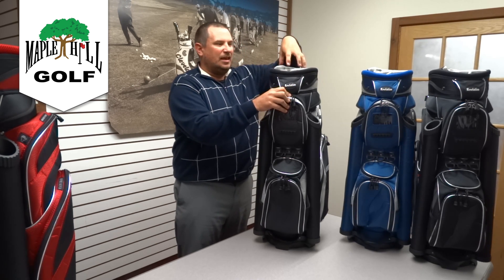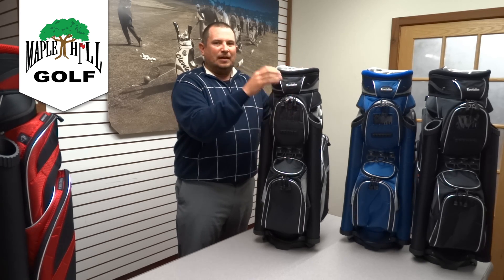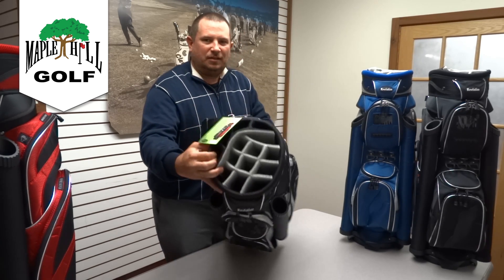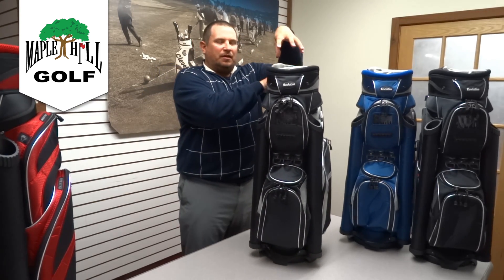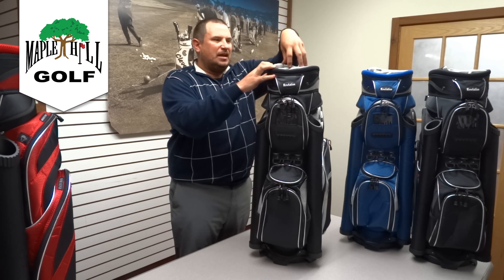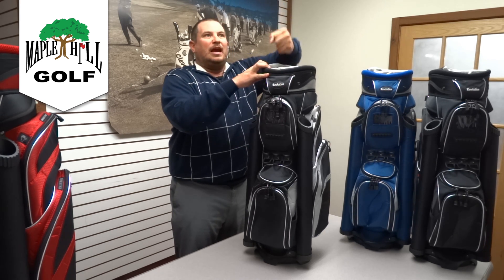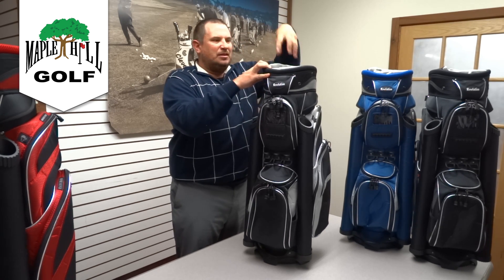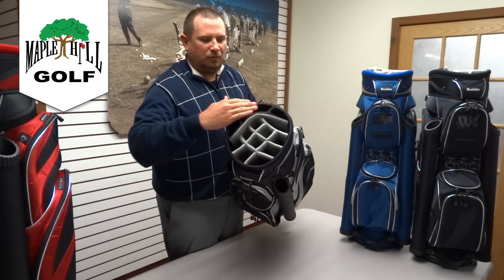The first feature is a 14-way divided top. You can see the dividers here on the top — these dividers are full length, meaning they go all the way down, sewn completely from the top to the bottom. This prevents clubs from getting stuck or pulling out two or three at a time. These are all individually slotted. Most customers put their irons in the front and their woods in the back.